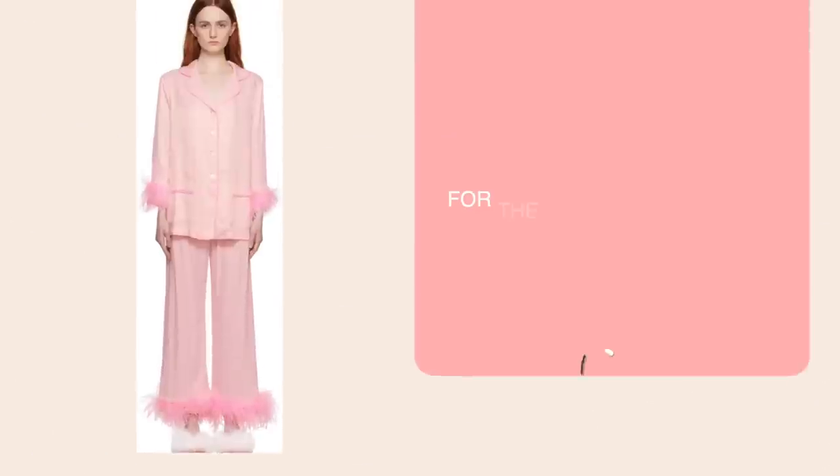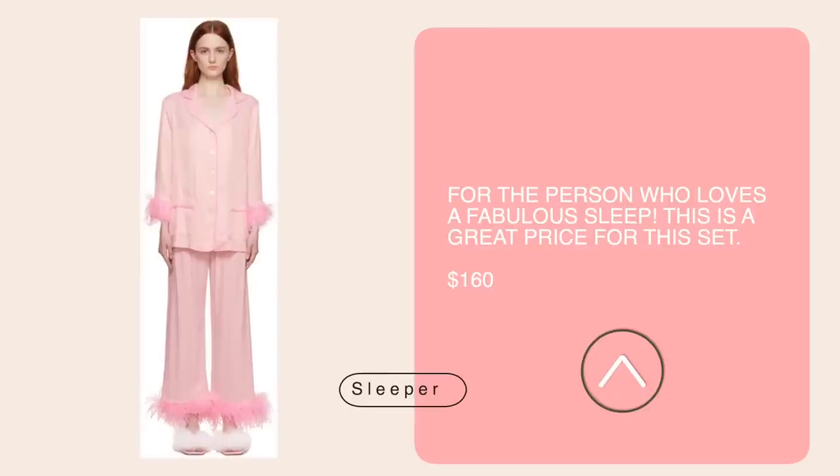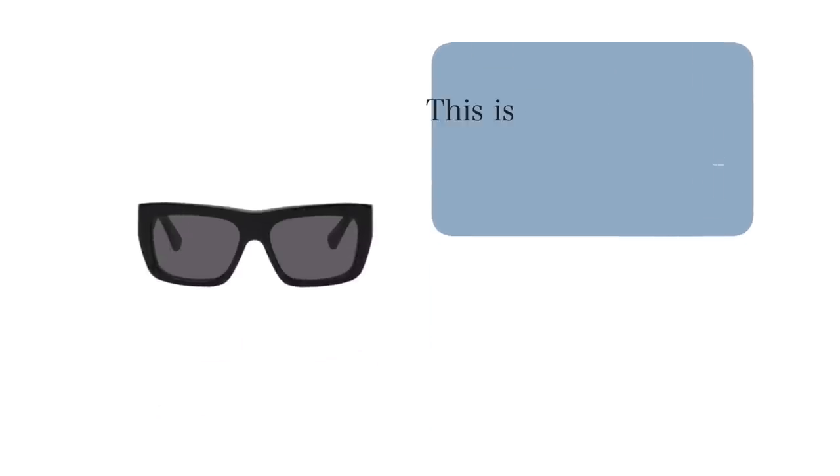The Sleeper set has been on sale before — I love it and I'm still looking for it in black, though I know they only have pink and maybe green left. It's so cute. You've also seen many influencers in this shirt — it's almost or over $400, but it's on sale for $210 right now. If you were looking at it and didn't want to spend full price, here's your chance.